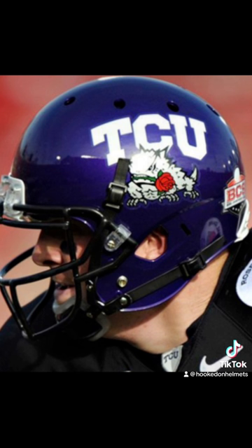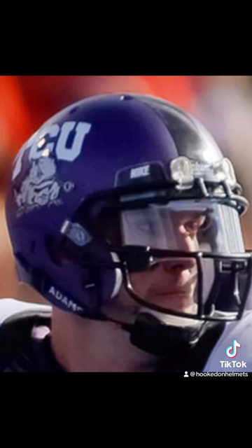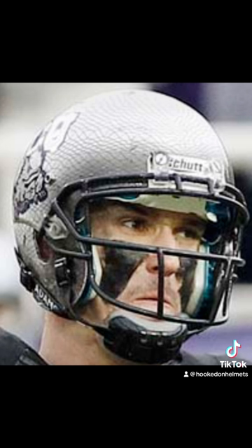On January 1st, 2011, TCU played Wisconsin in the Rose Bowl, adding a rose to the horned frog's mouth. TCU won that game 21-19. Three new helmets came out in the 2011 regular season. For the first half of the season, this frog skin purple helmet with TCU in white and a black center stripe. For the second half, TCU wore a similar look but with the horned frog under the lettering. This and the previous helmet were worn through 2014. For the season finale against UNLV, they wore the frog skin-styled silver helmet with white TCU and frog outlined in black — worn once.